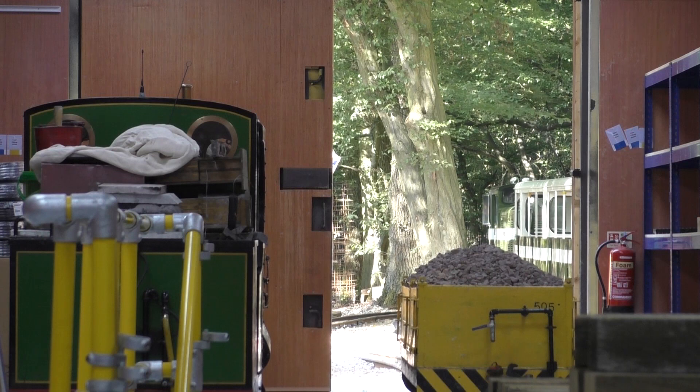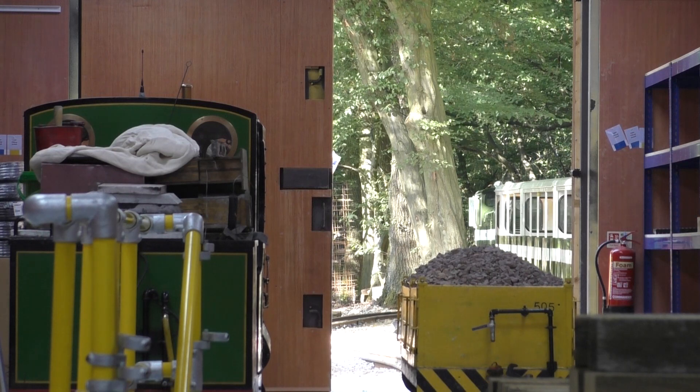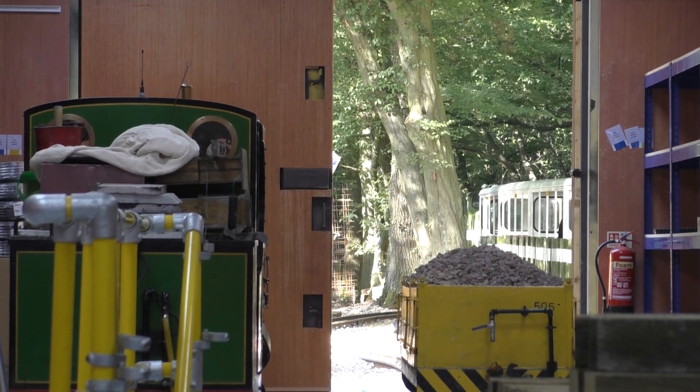That's the first machine tool to be put into position. The milling machine and the pillar drill will follow shortly.